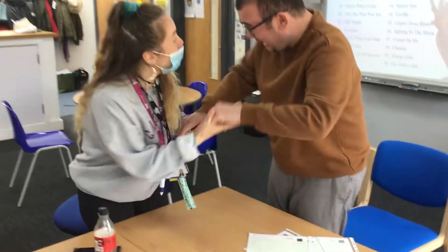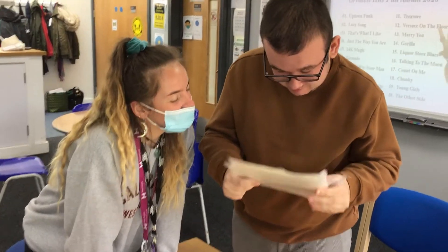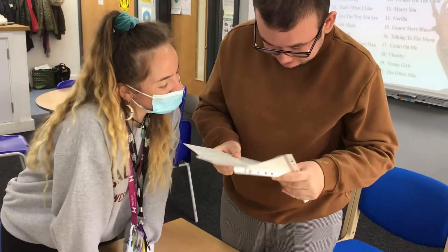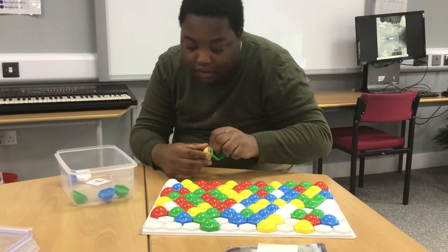Here Jamie just had his AQA certificates for making a meal at MAP. Theo is improving his communication and Zane is learning the colours.